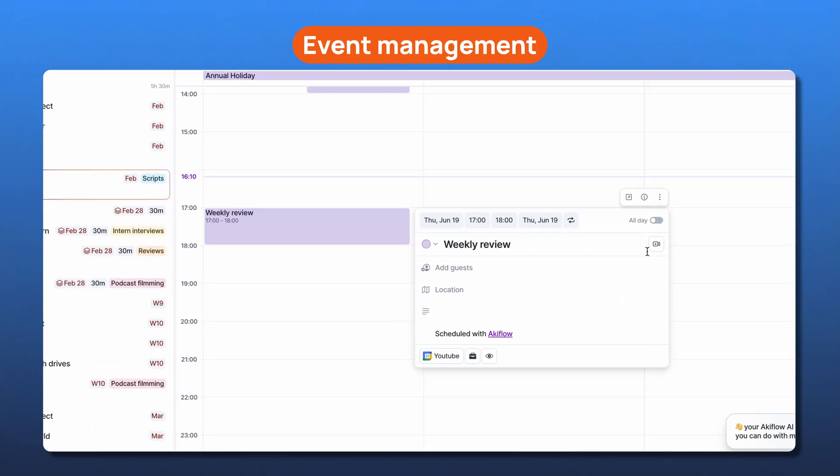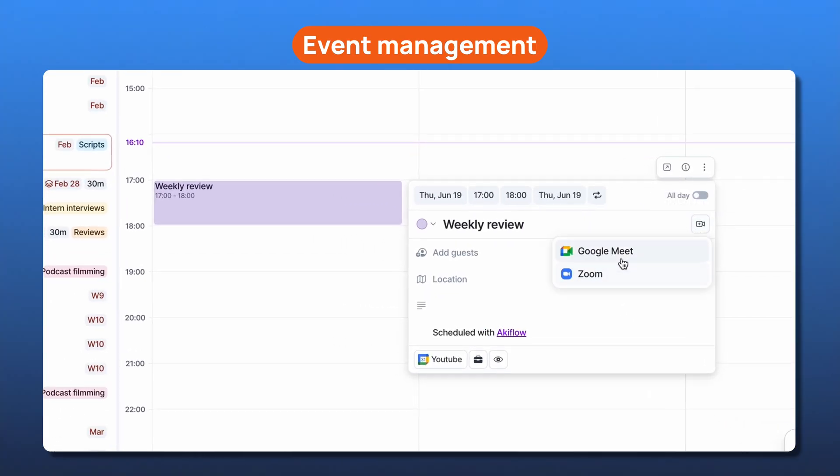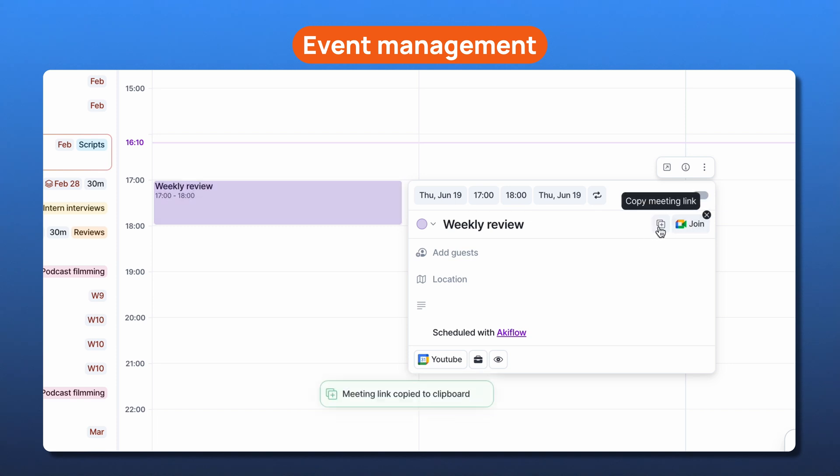Then there's event management, which really helps if I'm scheduling meetings or just trying to stay on top of appointments. I can book events directly in Akiflo, choose Zoom or Google Meet, and even send a link to share my availability. So there's no back and forth trying to find a time that works.